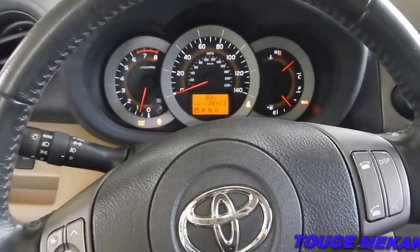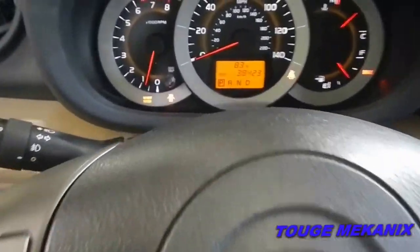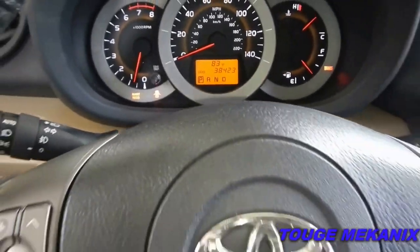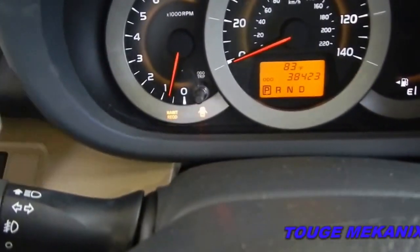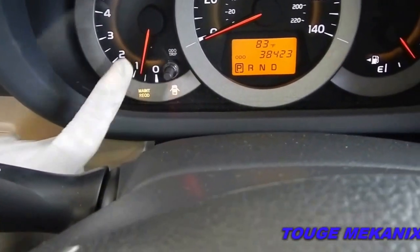The computer will let you know it's time to change your oil as well as perform certain other maintenance checks. We have 38,000 miles on the odometer. This light can be turned off with a simple procedure by pressing a button and a couple of other steps.